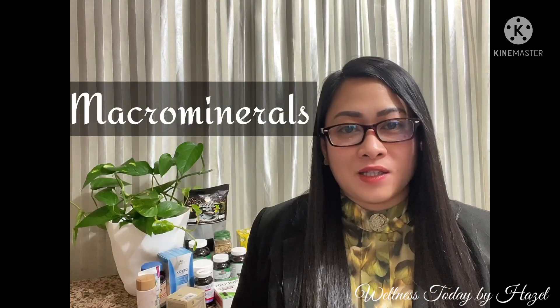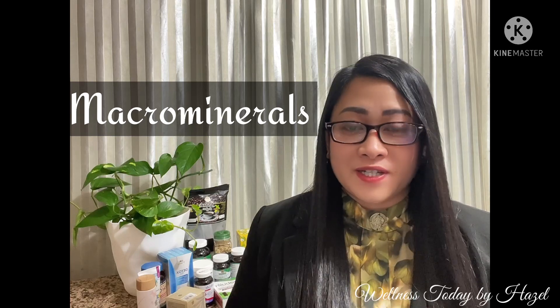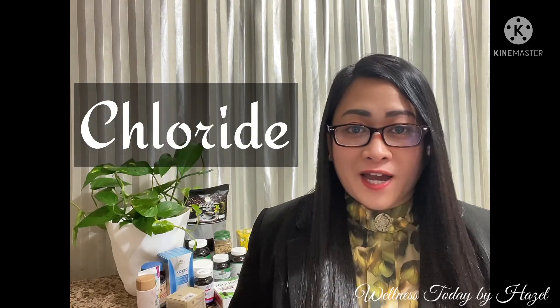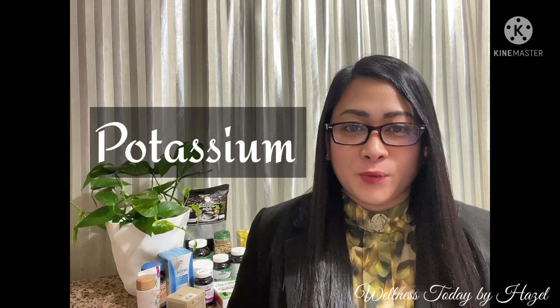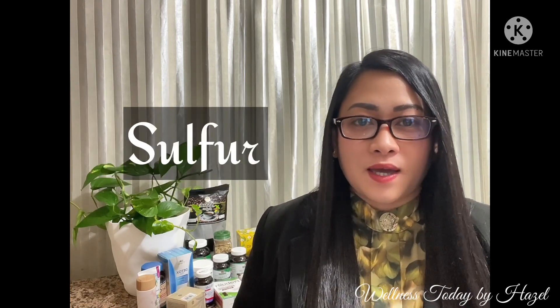The minerals under macro-minerals are: calcium, chloride, magnesium, phosphorus, potassium, sodium, and sulfur.